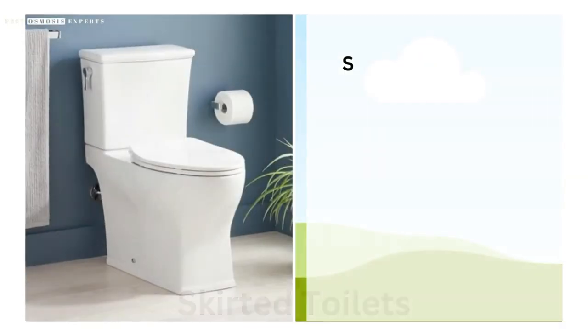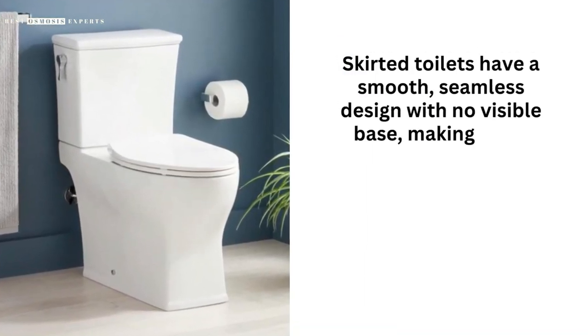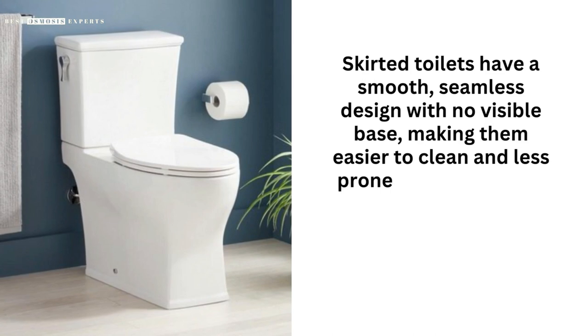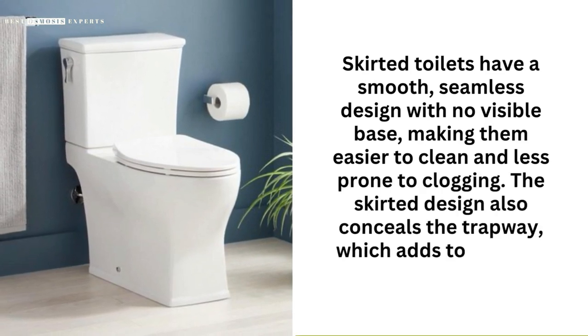Skirted Toilets. Skirted toilets have a smooth, seamless design with no visible base, making them easier to clean and less prone to clogging. The skirted design also conceals the trapway, which adds to its sleek appearance.